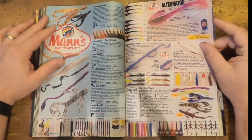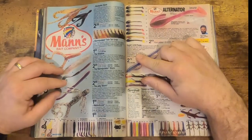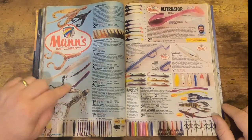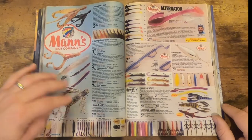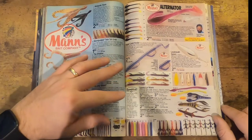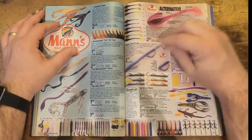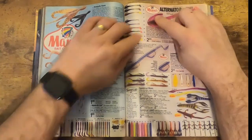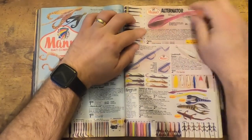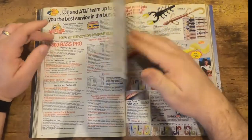Moving on, we've got Mann's worms here. What's interesting is they had some creative little designs — you've got this one with a skirt hanging off the neck. They got a little more creative than just a standard worm, and they also had this weedless design where you'd put a cover over the hook to make the worm weedless.